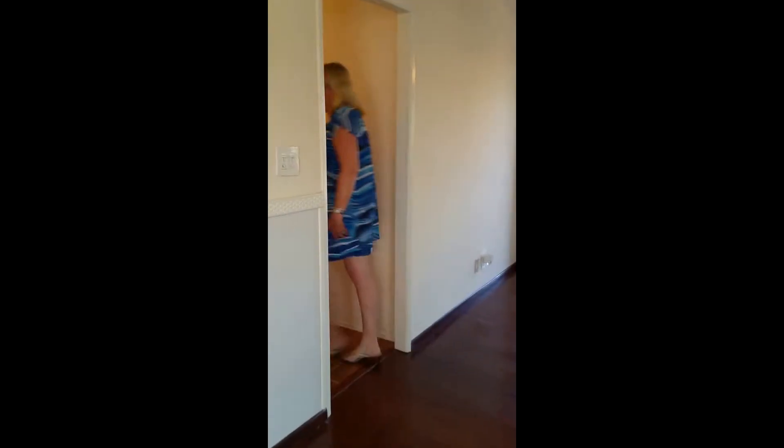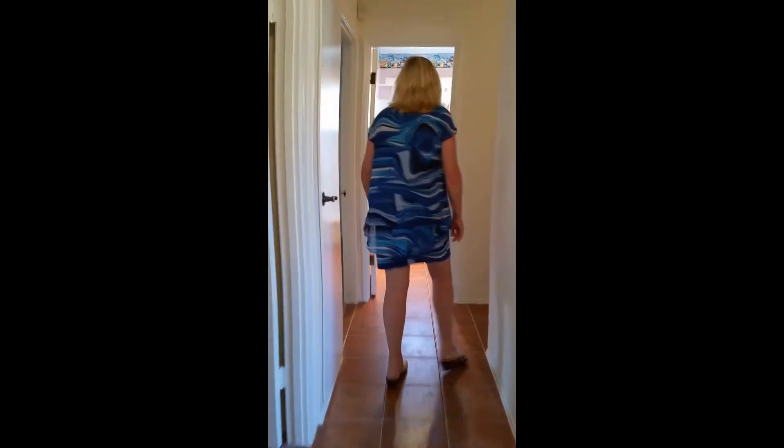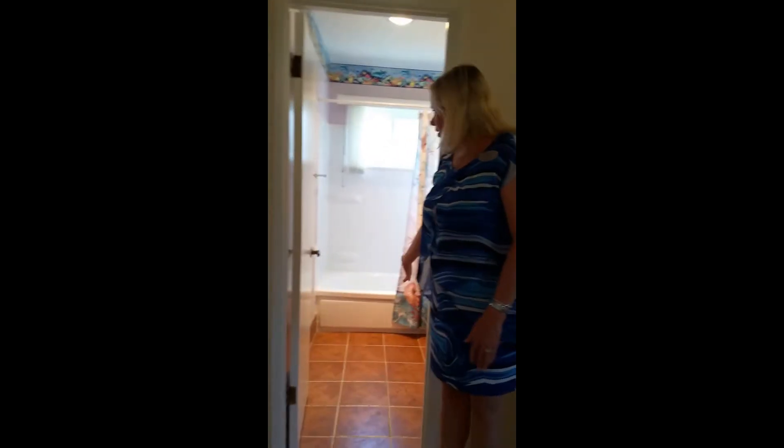Come on down the hall, I'll show you the bedrooms. We have two bedrooms here, one on each side. Another bedroom here. There's a nice hall bath with a tub shower.